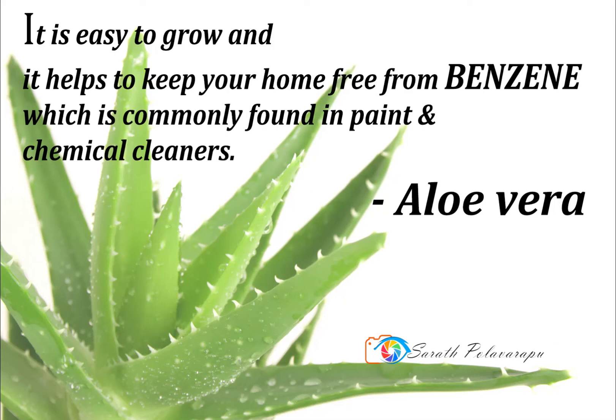Aloe Vera is easy to grow and it helps to keep your home free from benzene, which is commonly found in paint and certain chemical cleaners.